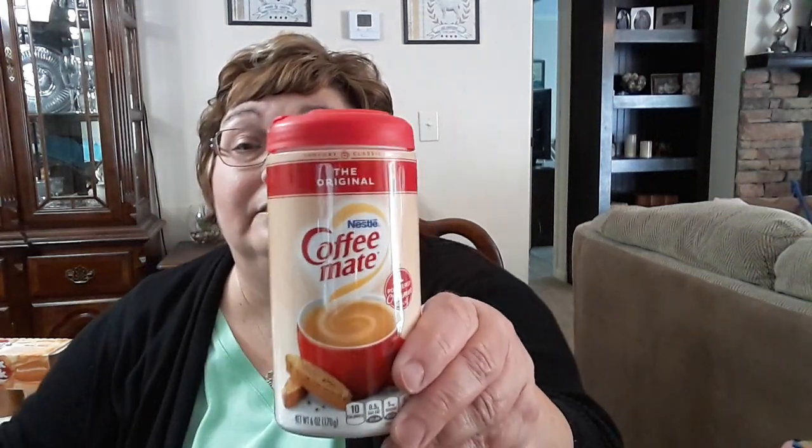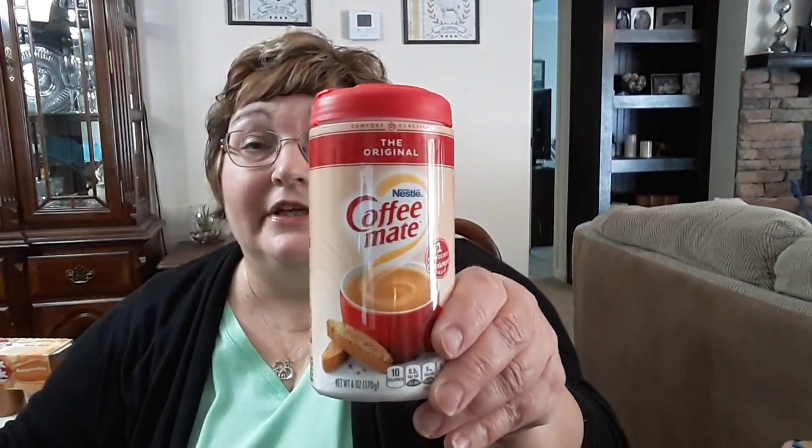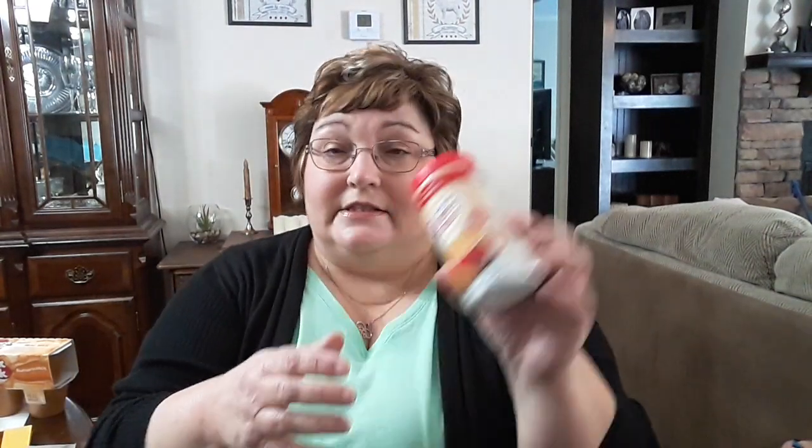I picked up a thing of Coffee Mate. I like these small things of creamer to keep on my coffee bar. This is six ounces but it lasts quite a while since it's just me and my husband.